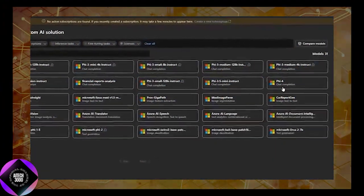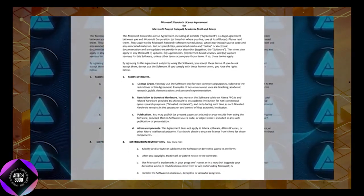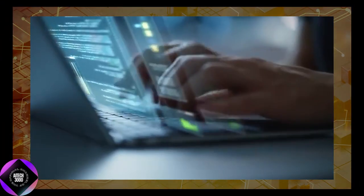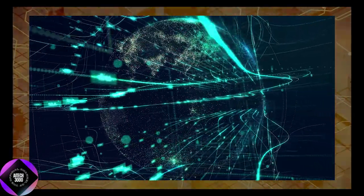Currently, Phi-4 is available in a limited research preview through Microsoft's Azure AI Foundry platform, accessible under a Microsoft Research License Agreement. However, broader availability is on the horizon, with plans to release it on Hugging Face soon, which will significantly expand access to the model, making it available to a wider audience.